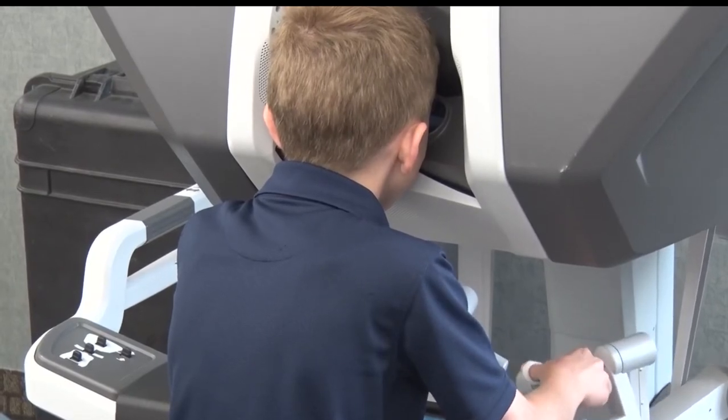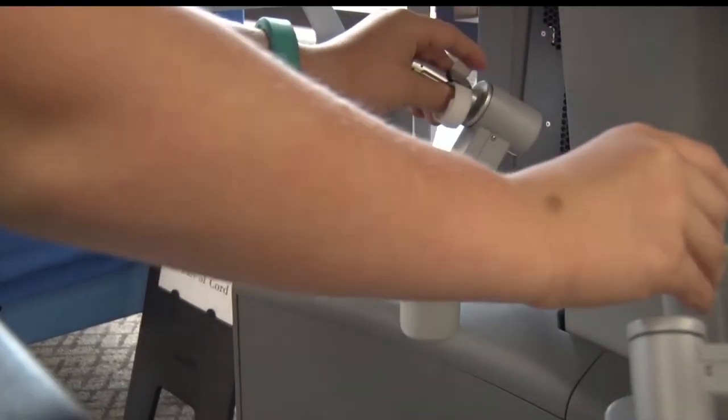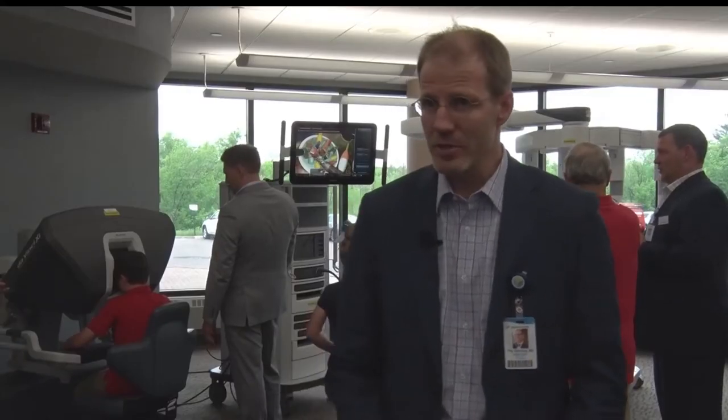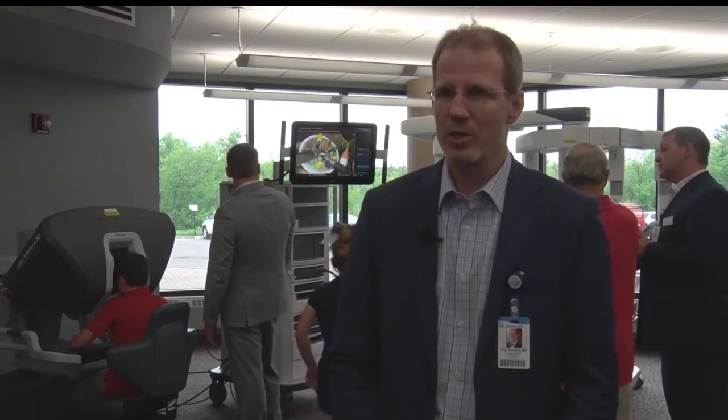Dr. Dunnick uses the robot once or twice a week while in the operating room in Brainerd. It allows us to do some operations through small incisions that maybe in the past we would have done through more traditional larger incisions.